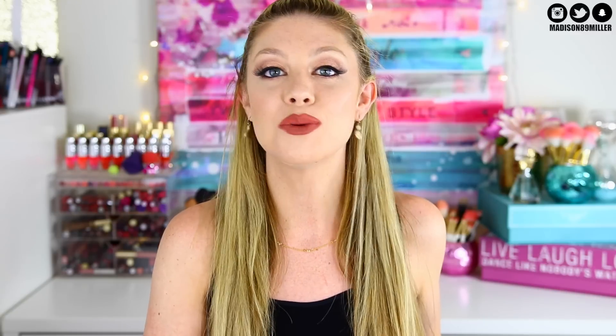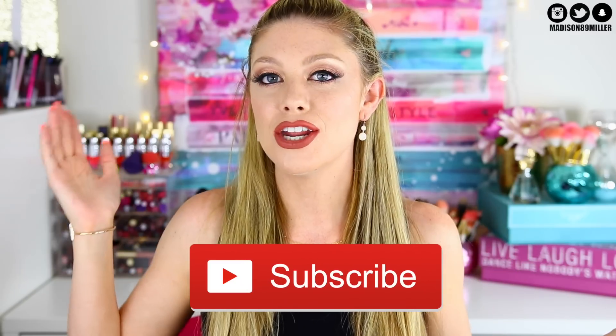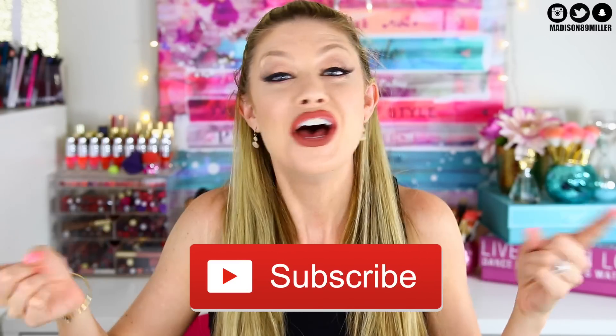I'm going to start doing empties at the end of every single month so this doesn't happen again. There is no way I can do this all in one video — I might have to split it up into three videos because there's so much. Without further ado, if you're new to my channel, my name is Madison, feel free to subscribe so you get notified for future videos!